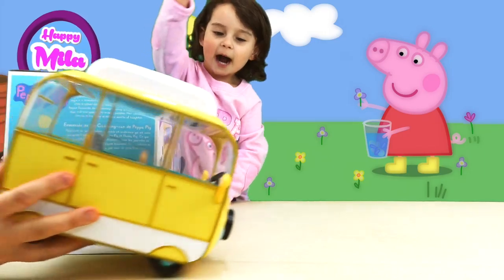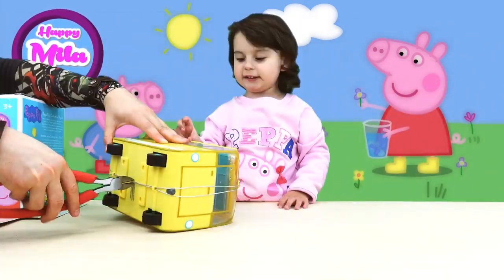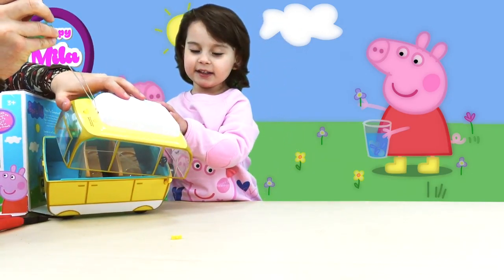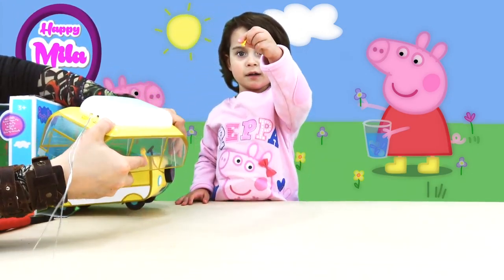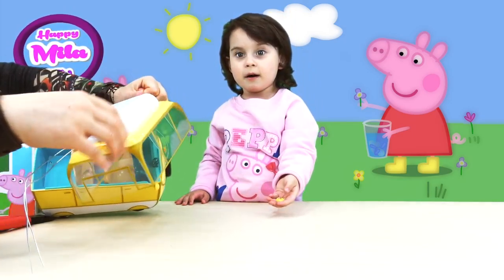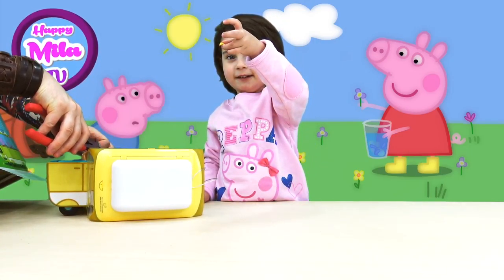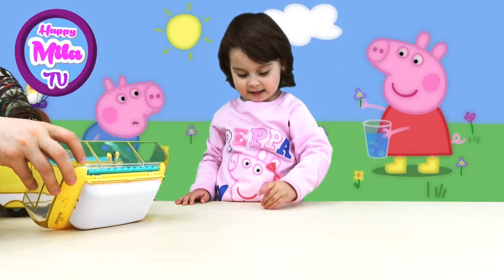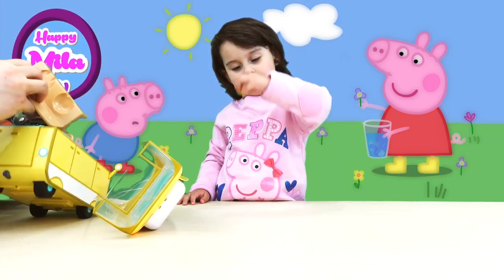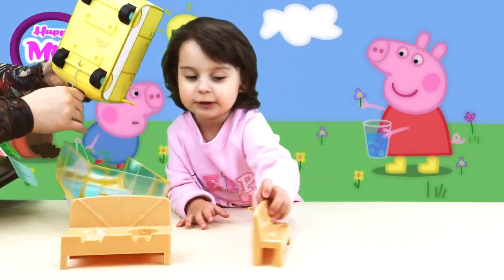Look at this amazing yellow Campervan! The roof is removable and it can become a convertible. And there is a little detail — you can remove the seats and remove the roof.